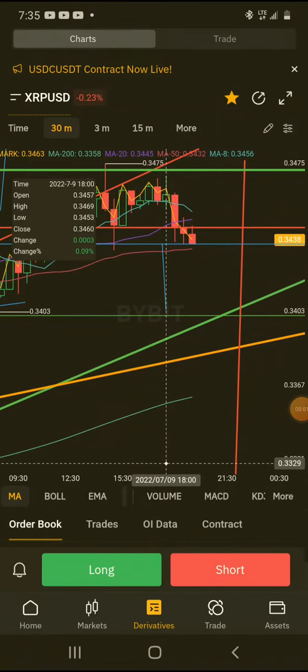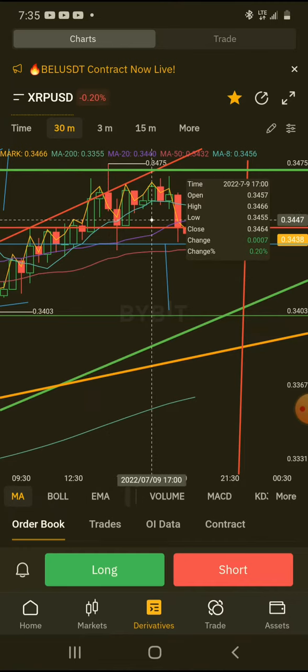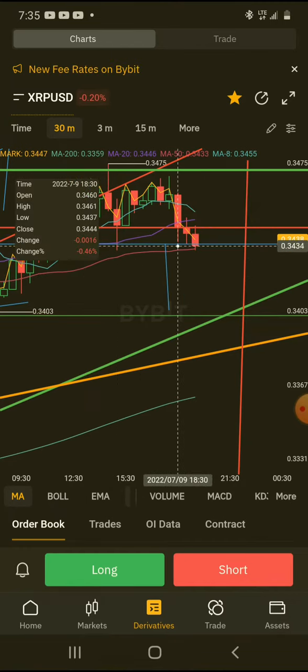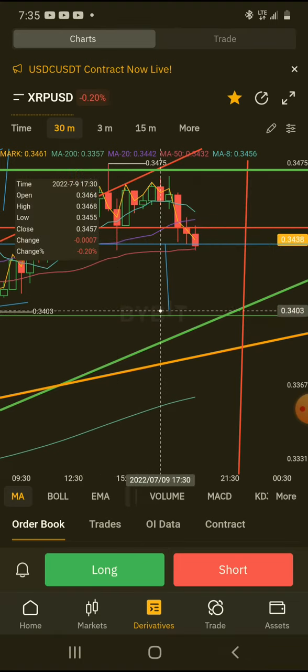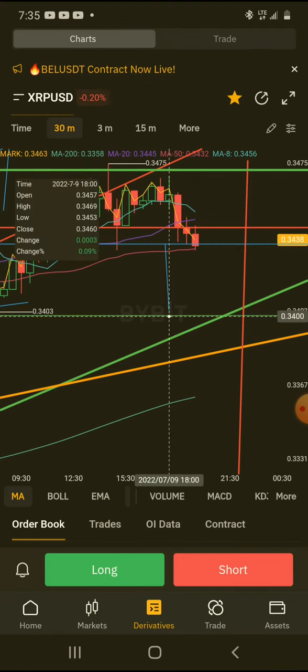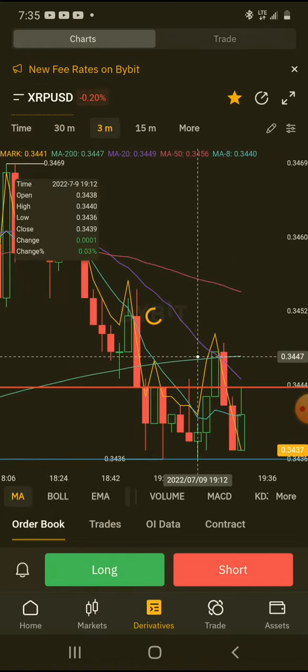We got a little update going on here. We're pretty much at this breakout point to the downside. If it breaks this trend angle right here, it's gonna drop down to this line right here at least, or maybe this yellow line on the one-hour chart.